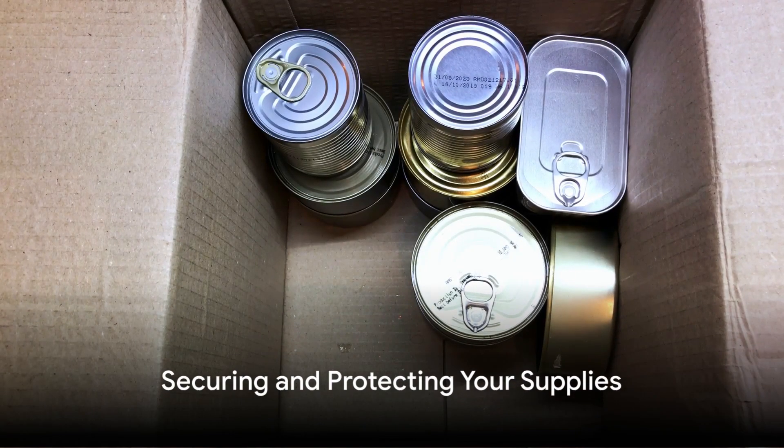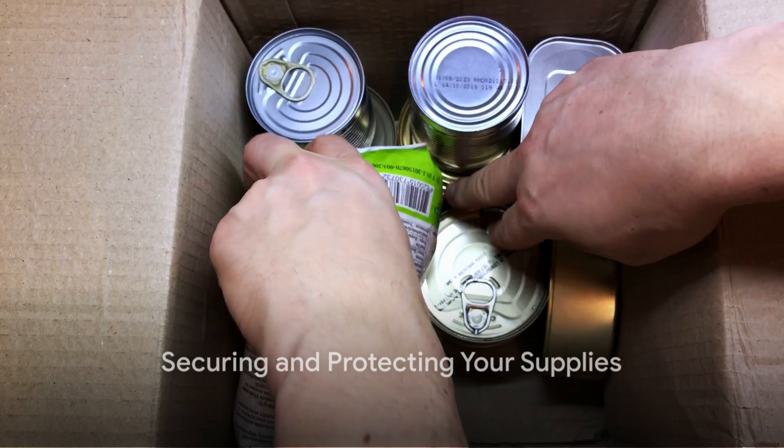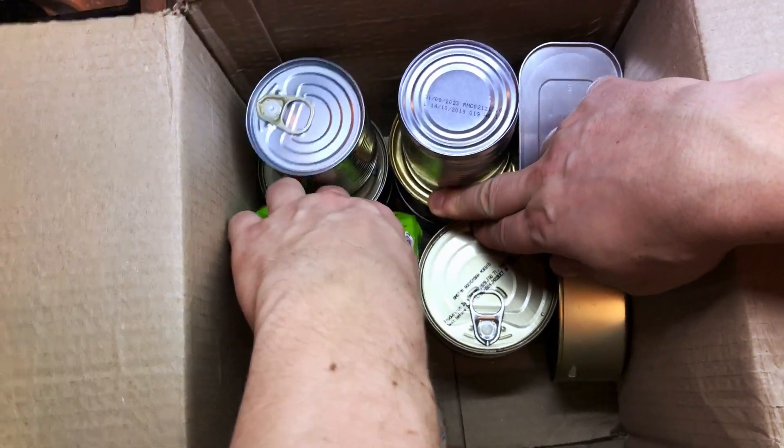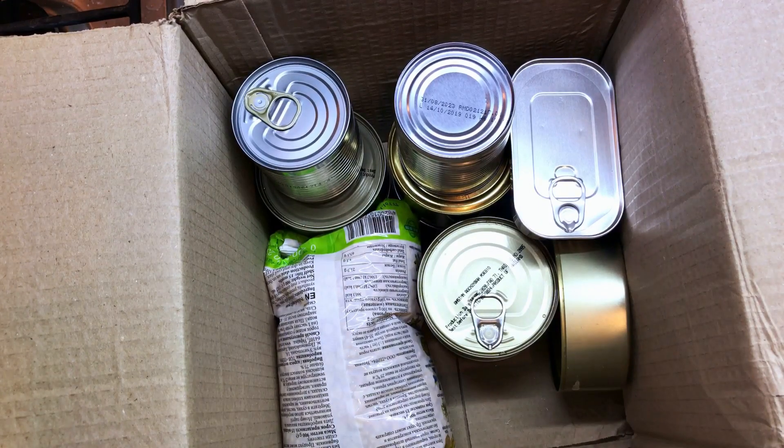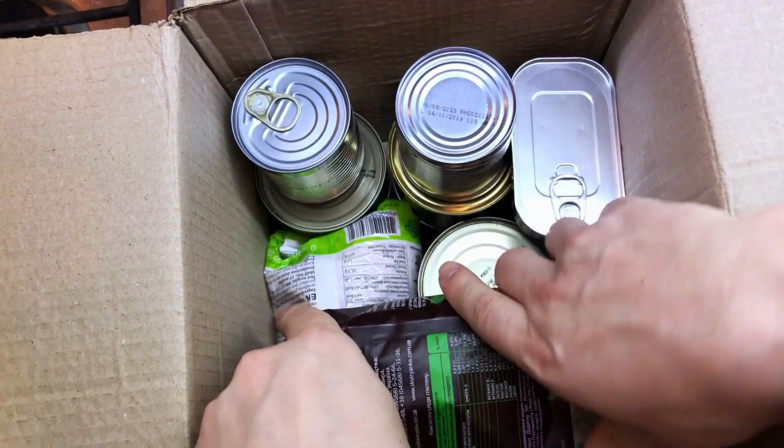The sixth step focuses on securing and protecting your supplies. This can involve using airtight containers for food, waterproof bins for sensitive documents, and climate-controlled spaces for temperature-sensitive items.